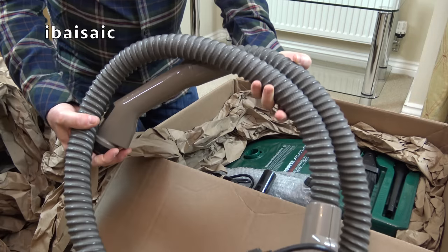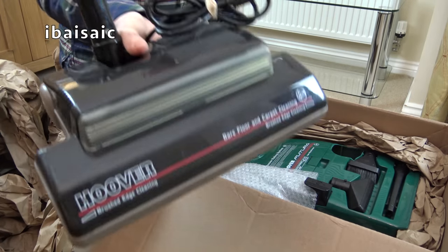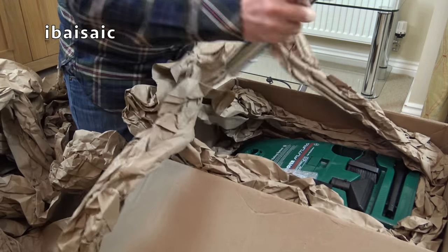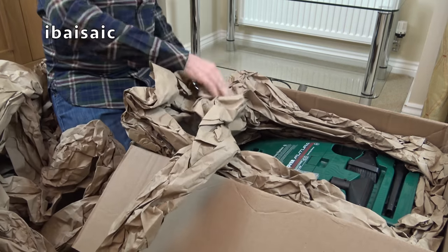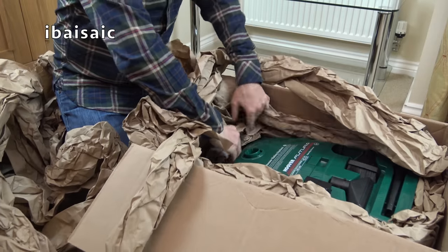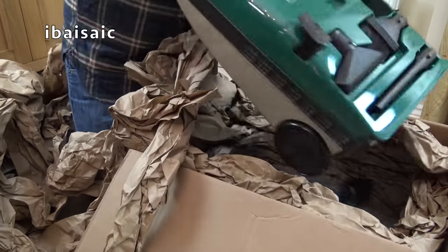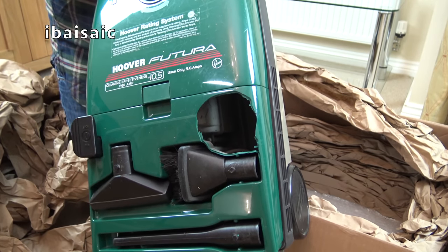Right. Here's the hose. Here's a power nozzle. Here's one tube. Here's another tube. And here is a Hoover Futura vacuum cleaner, all the way from America. Absolutely completely and utterly ruined.